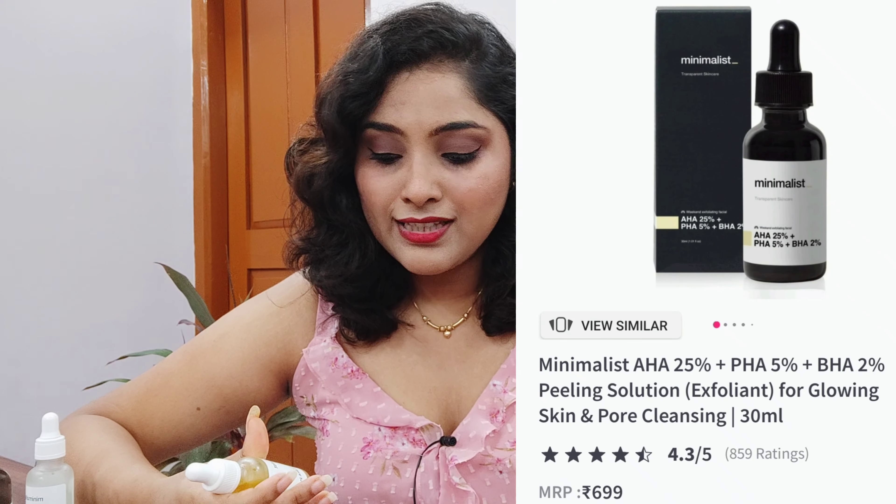It contains AHA 25%, PHA 5%, and BHA 2%. The combination helps in clearing dead skin cells, blackheads, and whiteheads — it just works like magic, especially if you haven't used chemical exfoliators before. You cleanse your face, pat dry, apply a few drops avoiding the eye area, spread it on your face, keep it for 10 minutes, and then wash it off.